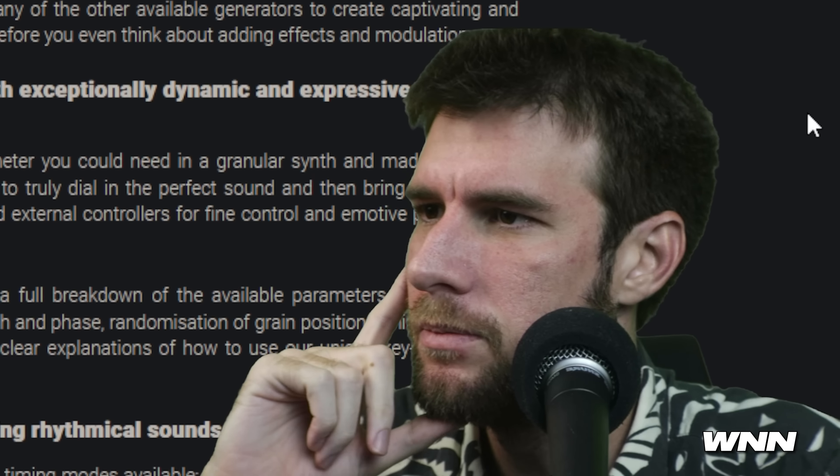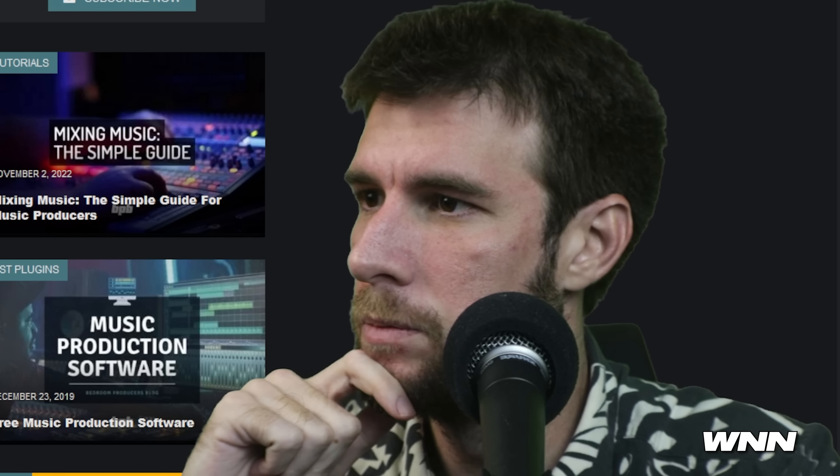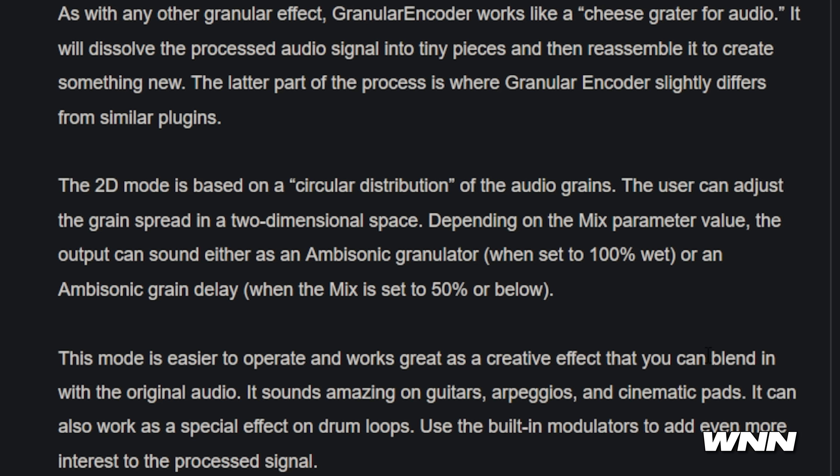Speaking of which, we have another granular plugin — a free one. Granular Encoder, free ambisonic granular plugin by IEM. It's open source, Windows and macOS. Works like a cheese grater for audio. This one does seem a bit interesting. It has a 2D mode as well as a 3D mode. 2D mode is based on a circular distribution of the audio grains. The user can adjust the grain spread into two-dimensional space. Depending on the mix parameter value, the output can sound either as an ambisonic granulator or an ambisonic grain delay. Easier to operate, works great as a creative effect, you can blend in with original audio.